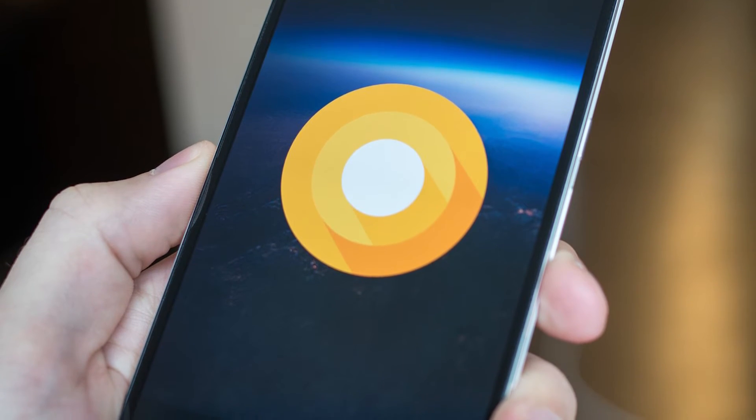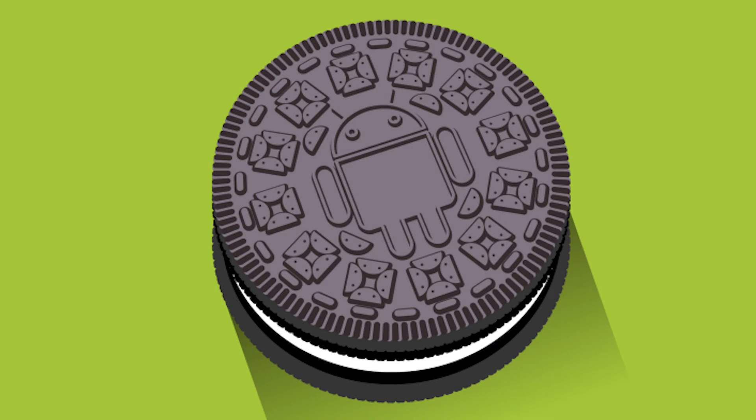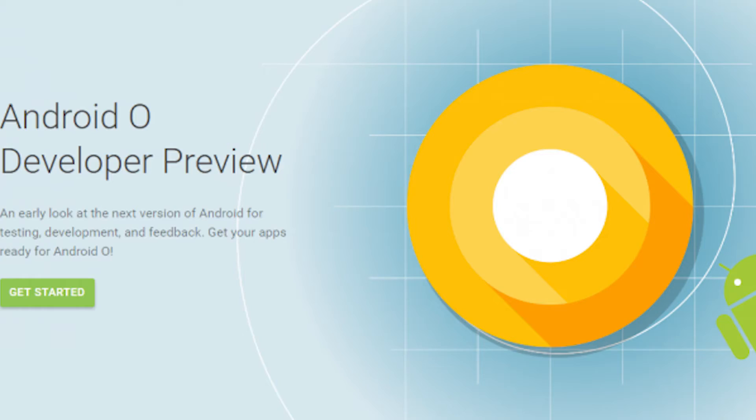Google has launched a developer preview for Android. It is focused on developers and has some new functionality. The biggest feature is notification badges — if you have multiple applications installed related to social media and any have notifications, you will see badges so there is no confusion, and the information is legitimate with no spyware or malware. It has been confirmed that Android's code name is O — Oreo. Android version 8 will hopefully launch with a new Pixel phone.